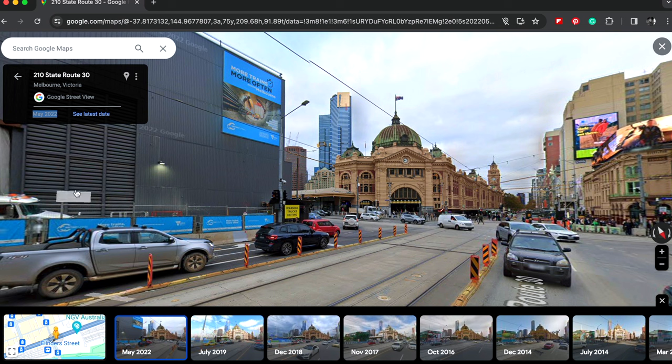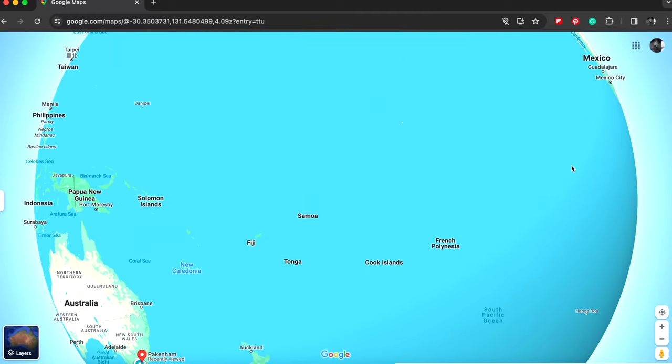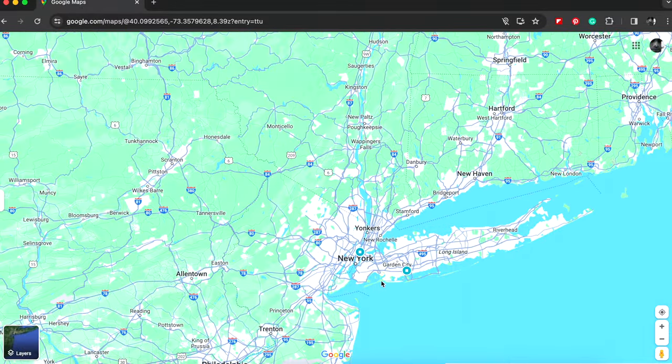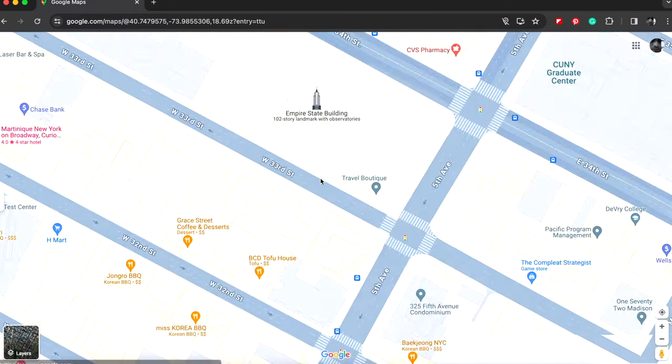Let's try another location. Let's zoom out and go overseas — how about New York? Let's zoom into New York somewhere, how about somewhere near the Empire State Building.